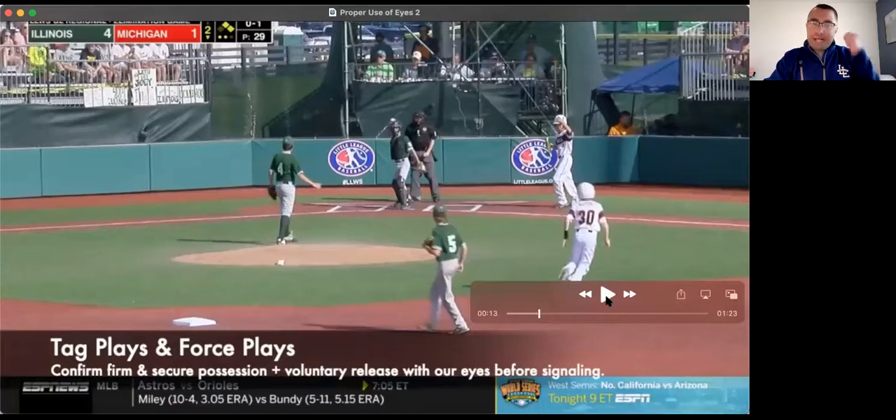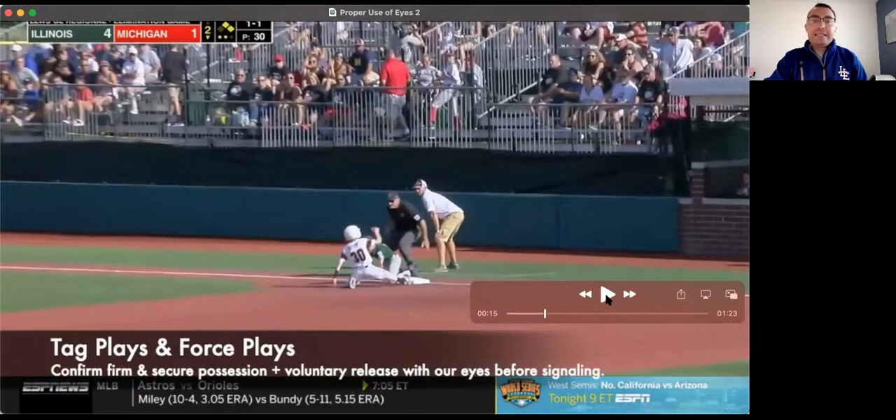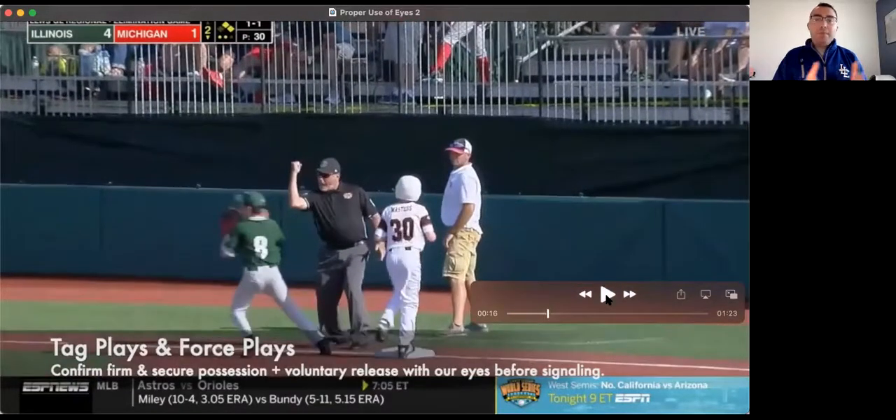We not only use proper use of eyes on catches, but also on tag plays and force plays, where we have to confirm firm and secure possession of the fielder and voluntary release before signaling. Here we have a steal play at third base. Our third base umpire moves into position. The fielder tags the runner, and then as the play unfolds, our umpire's eyes go straight to the glove to confirm firm and secure possession — and then he goes into his out call. Our timing comes from proper use of eyes, and our eyes allow us to intentionally process all the information of the play before we make our ruling or signal.